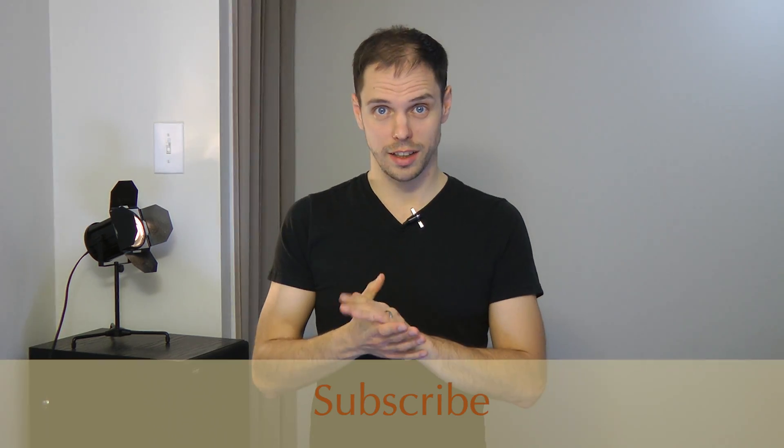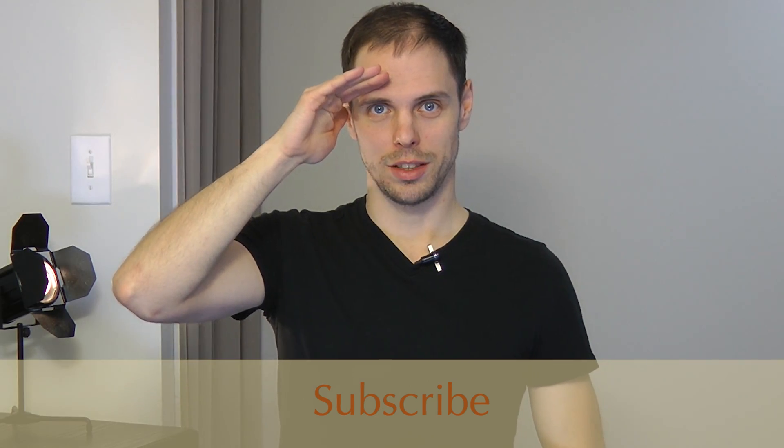We already know that with older computers, you're better off with Premiere on Windows. If you want to learn more, just check out the previous videos here. Alright, that's all for today. May the video editing patience be with you.